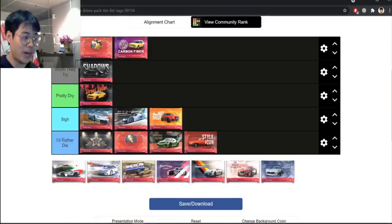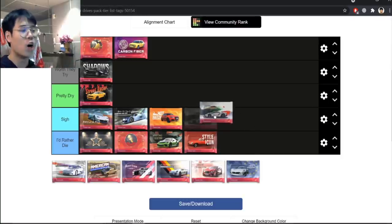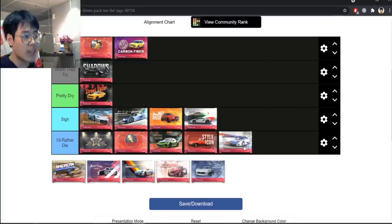Moving on to the update packs. Italian Renaissance is Sigh rather than I'd Rather Die, because at least you can get the Pagani Zonda R and a couple of good Lamborghinis like the Centenario and the SV. In epics you get the C12 and the 030. French Renaissance, on the other hand — every single legendary is hot garbage. The best car from that update was the Chiron Sport, which is a prize car. The only good things are the DS Numéro 9 and the banana — just two epics, no decent legendaries.